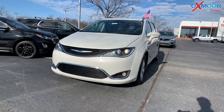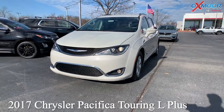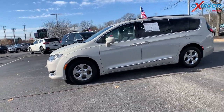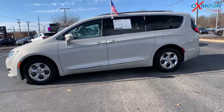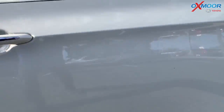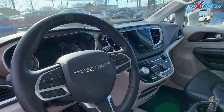Our second vehicle is a 2017 Chrysler Pacifica Touring L+. The exterior color is called Tusk White. You're going to have 17-inch alloy wheels, 13 speakers throughout this vehicle, and a power liftgate.